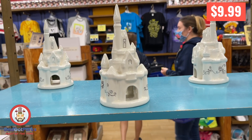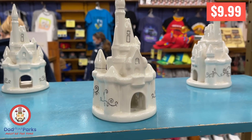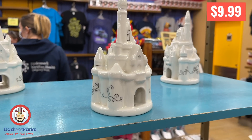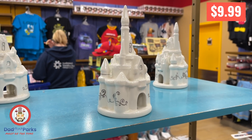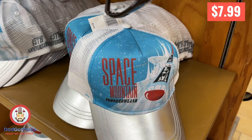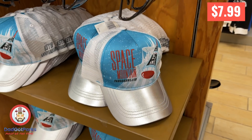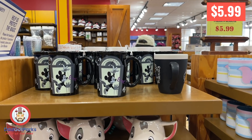I was super jazzed to pick one of these up — it's like a porcelain version of the castle and it's really nice. I was super happy to get one for the house. And a Space Mountain hat — you never see Space Mountain stuff. That's a nice hat. I didn't know it's the 45th anniversary. Did you know that?